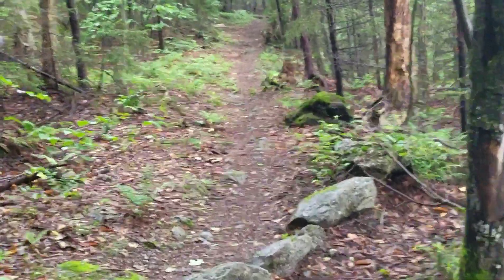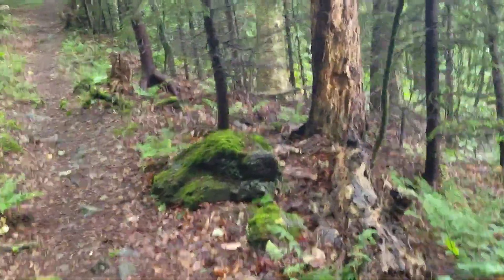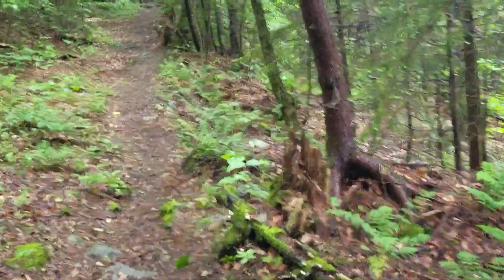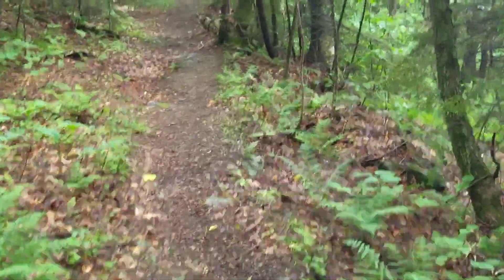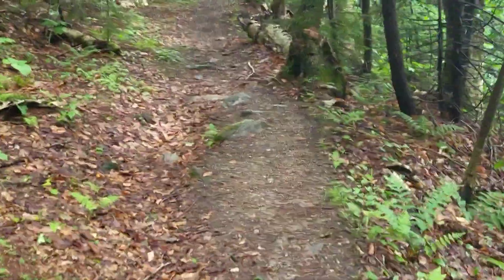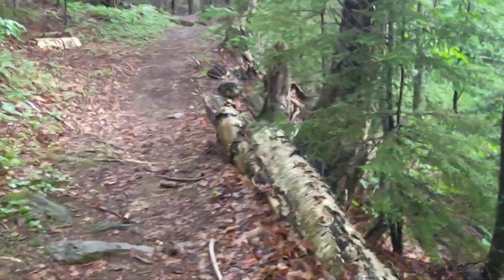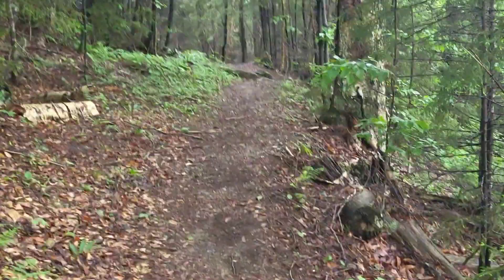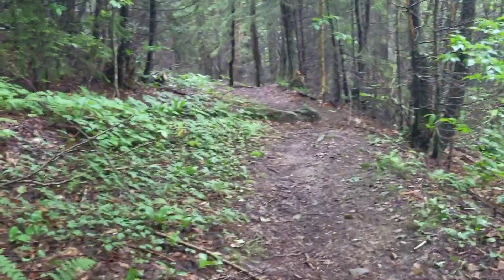I just saw my first black bear of the season — tried to get the camera out in time but did not. That was pretty cool, actually. I think it's the first black bear I've seen on the Long Trail in all the hiking I've done on it. Pretty cool experience. On my way back to get another piece of lumber, because that's what I'm doing today — hauling lumber up for the new sunrise shelter campsite.